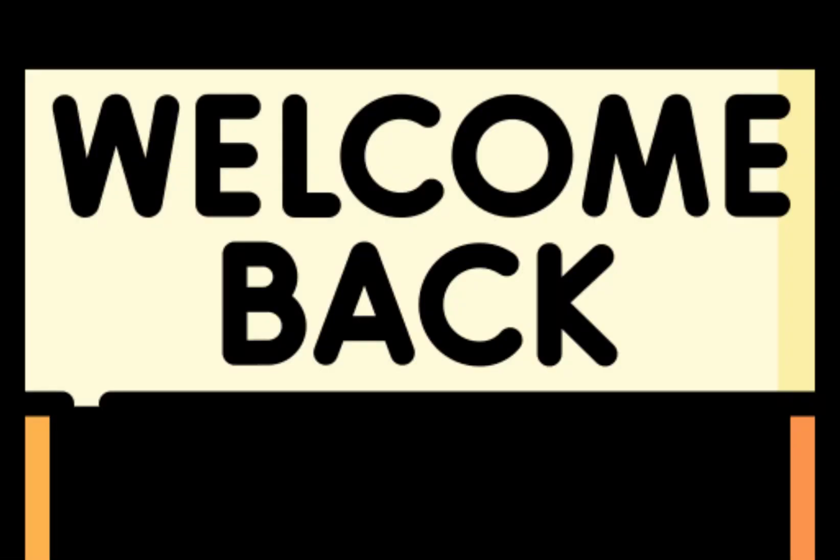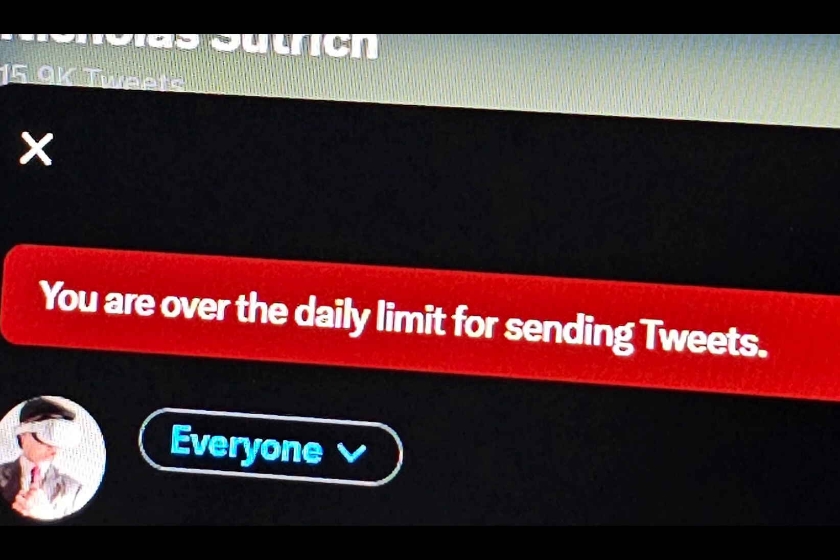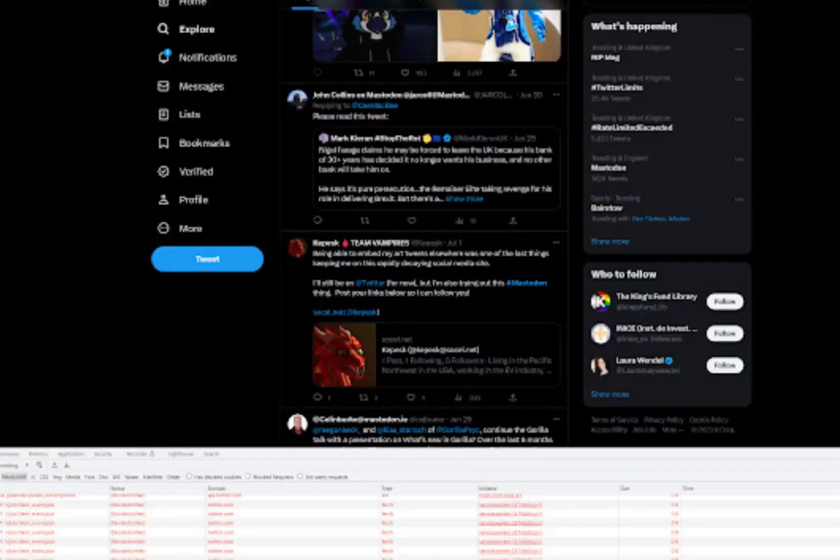Welcome back, everyone. If you're tired of hitting Twitter's daily limit, we've got some tricks up our sleeves. Stick around to learn how to enjoy unlimited tweeting once again.